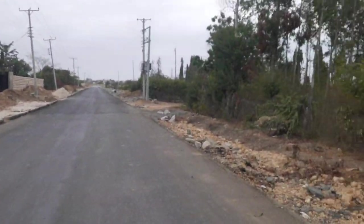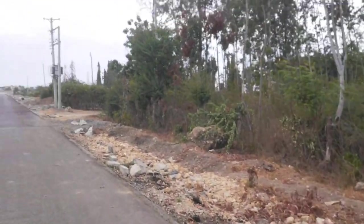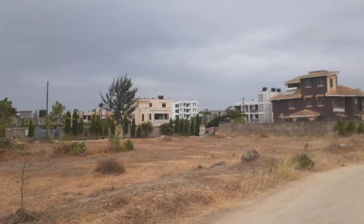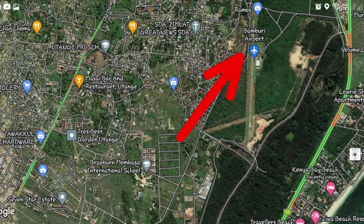In recent years this place has been a forest, but right now it's one of the best posh places to be in Mombasa. As you can see in my background, that is a very beautiful house, and such houses are the ones constructed in this area. In fact, this area is near an airstrip in Bamburi called Bamburi Airstrip, but currently the airstrip is not working. I don't know why it's not functioning currently, but I know in the near future it's going to be back to work.